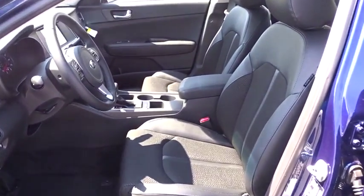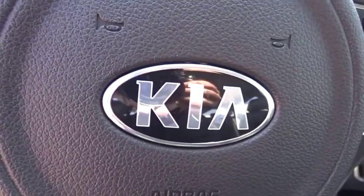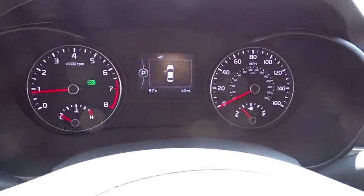Rear defrost, AM FM stereo radio, power windows. This beauty will even make your house keys jealous. Drive it today!